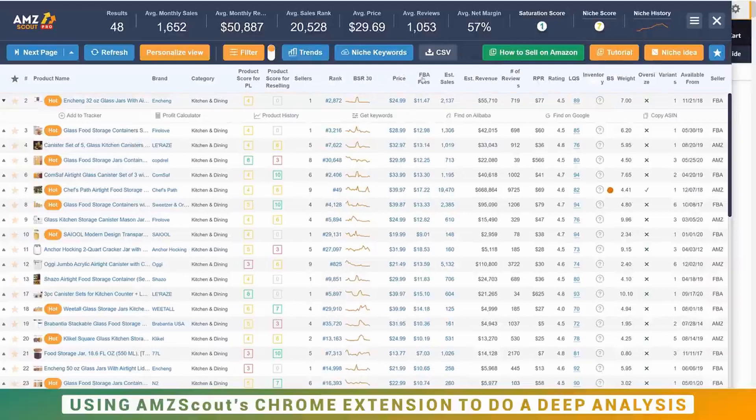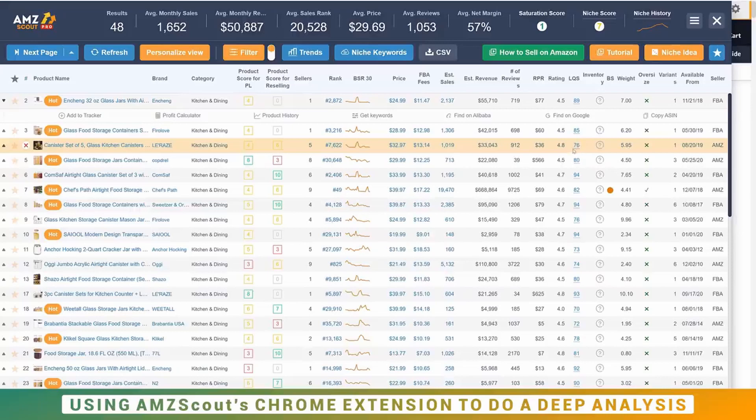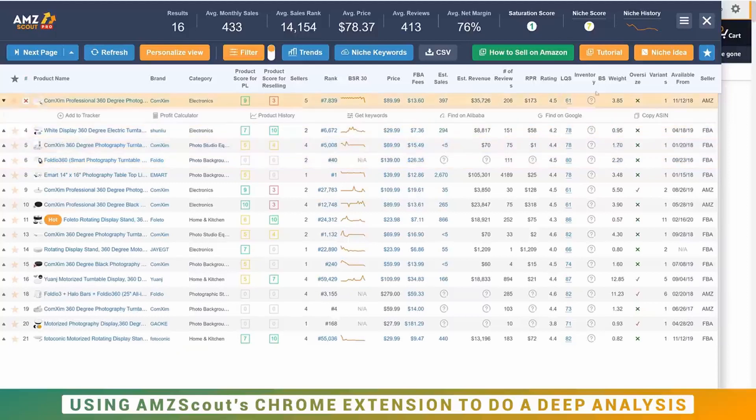Other things to pay attention to in the extension are FBA fees — you don't want these to be too high — and the listing quality score (LQS), which tells you if you're up against advanced sellers or a niche full of novice sellers not paying much attention to their listings. For example, comparing LQS in the glass jars market to the photography turntable, you can see those LQS scores for the photography turntable are actually quite a bit lower.